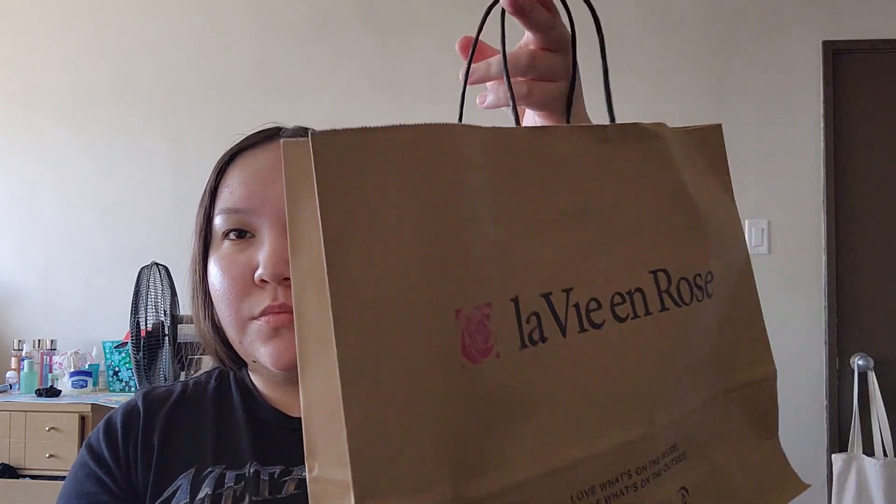The first shop I went to at the mall was La Vie en Rose — it's like an underwear and bra shop. They closed down La Senza at my mall and I can't find a good place to shop, so I decided to try this store. I needed to get a new bra, just a basic black bra, nothing special.